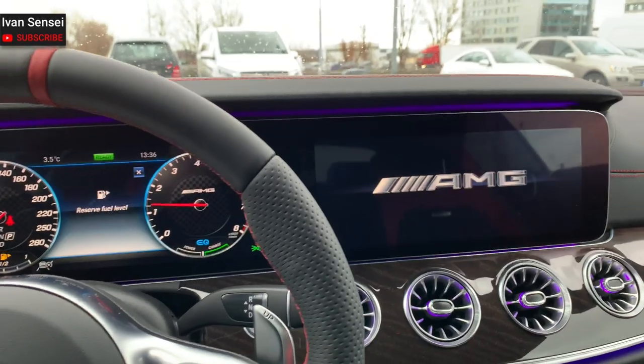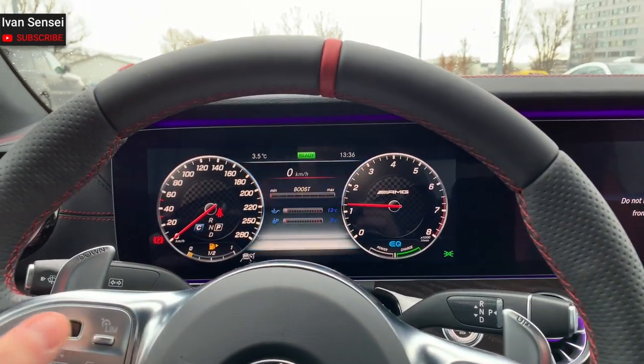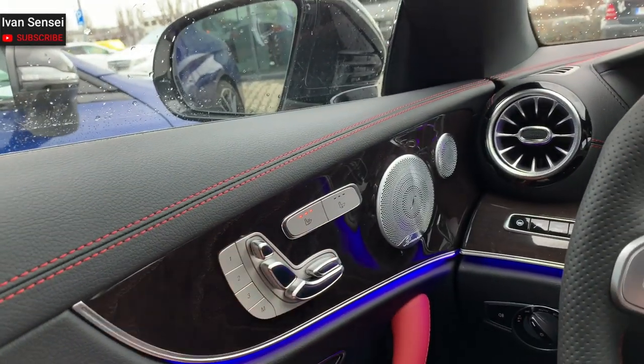Beautiful AMG — and the sound, you can hear it in the cabin. Heated seats as well.